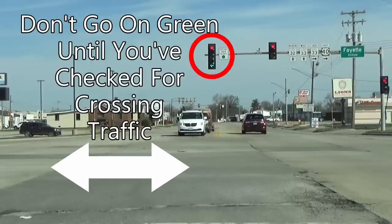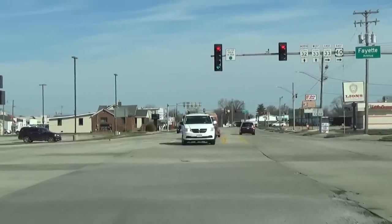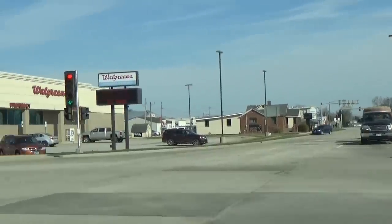Even if you have a green light or green left turn arrow, before you move, always check for crossing traffic that may be trying to beat a red light and about to enter the intersection.